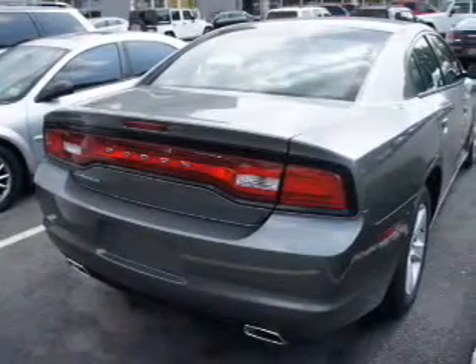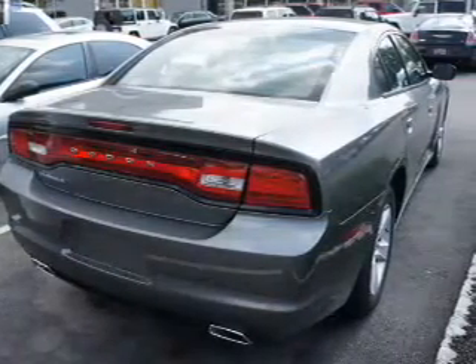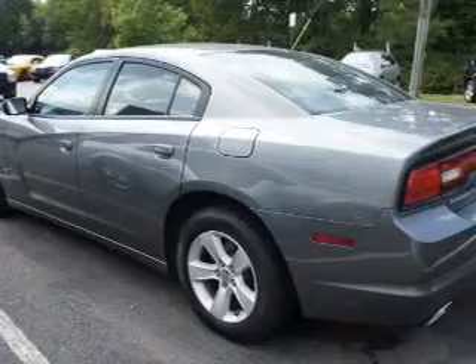The powertrain includes rear-wheel drive with a solid six-cylinder engine, connected to a smooth-shifting five-speed automatic transmission. You will appreciate the safety feature of anti-lock brakes.